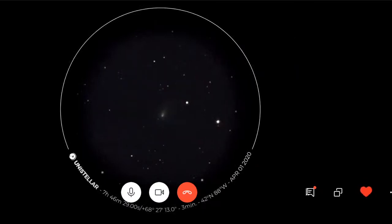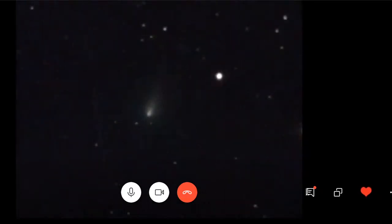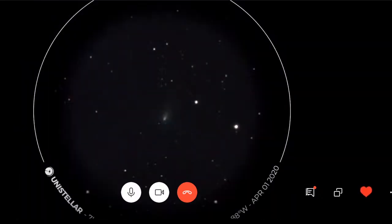Another thing I was thrilled to participate in earlier this year was observing the Atlas comet. So this is the visual for that. I participated in Unistellar's group observation as well. To be able to point the telescope up and capture something that was a real-time event visible really only for a few weeks in a bright setting, and to see it continue to move across the sky — it was just awesome.